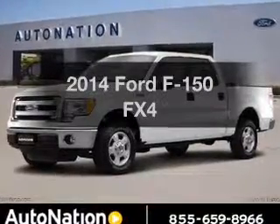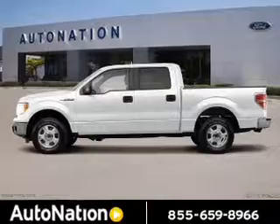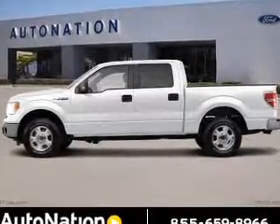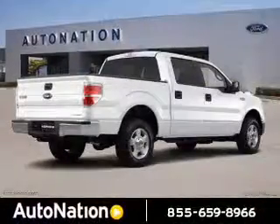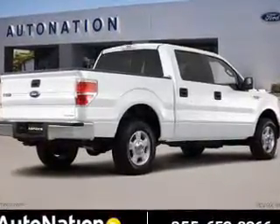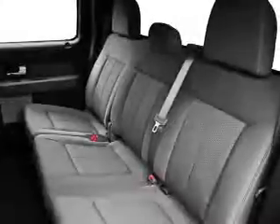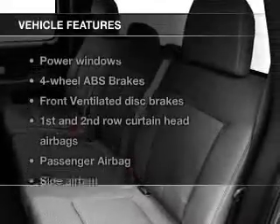Imagine yourself in this 2014 Ford F-150. If you're looking for an automobile with great attributes, look no further. The powertrain includes four-wheel drive with a solid six-cylinder engine that responds smoothly to its six-speed automatic transmission. The anti-lock braking system will help deliver you safely to your destination.